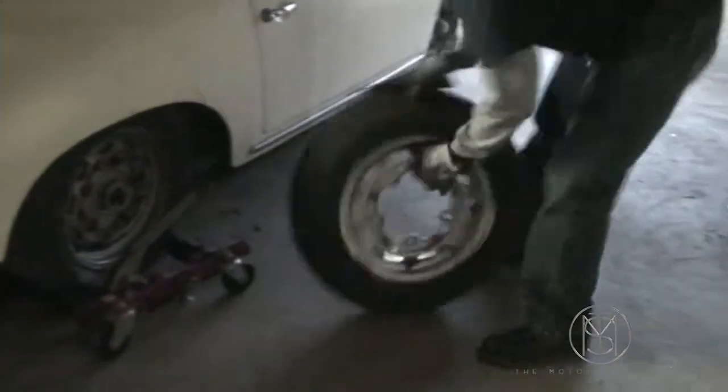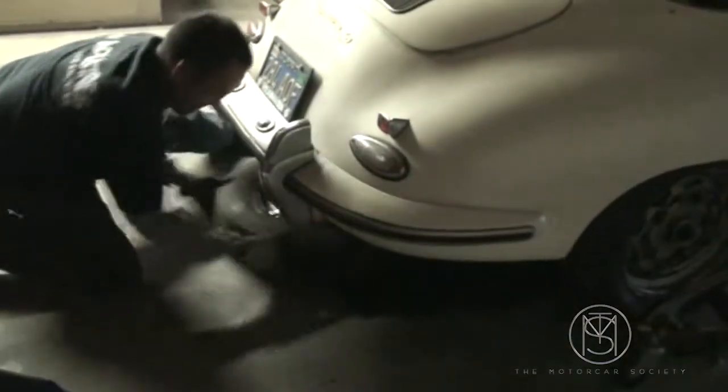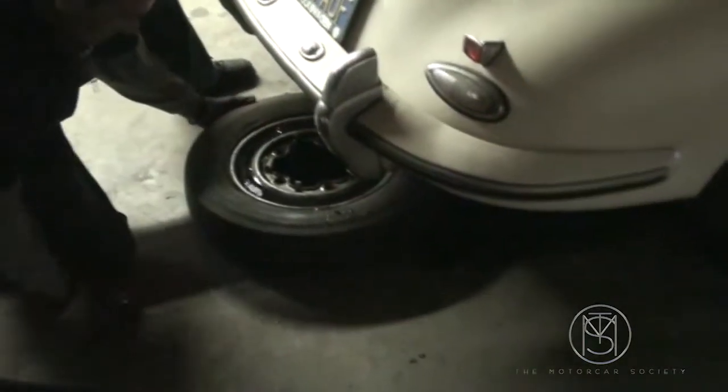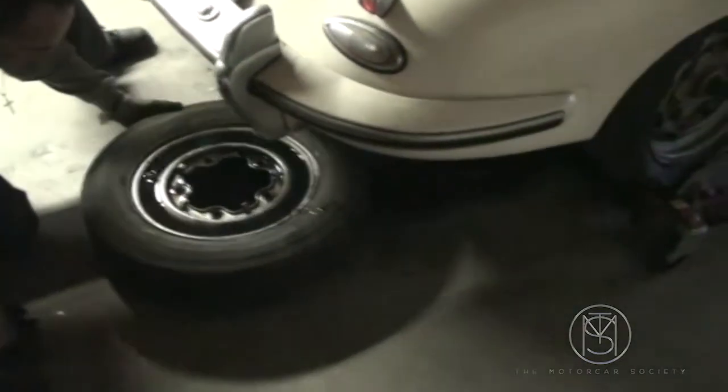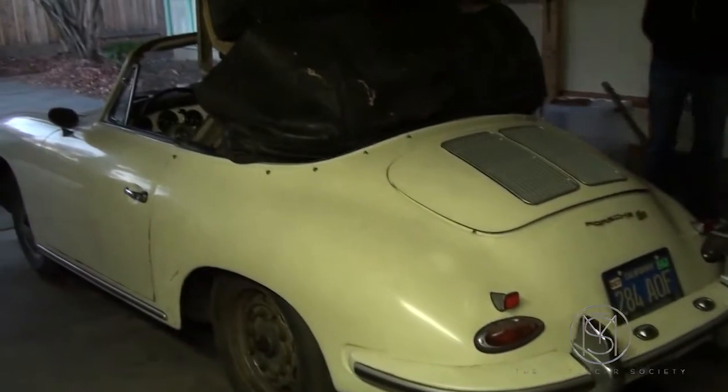Interior condition is considered fair to poor. All chrome trim is pitted and corroded. Dash gauges appear original, but could not be tested for operability. Indicated mileage is 40,966. However, as with all vehicles of this type, the odometer is only five digits, so true mileage is unknown without clear service, inspection, or registration documentation.